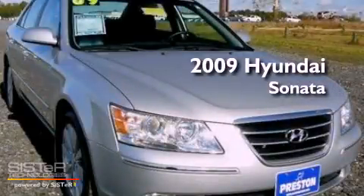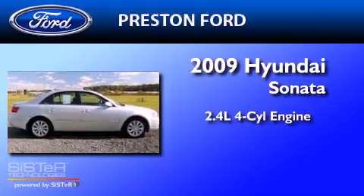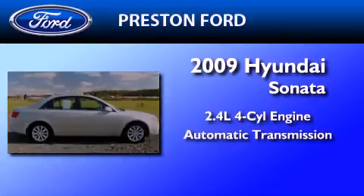This is a 2009 Hyundai Sonata. It features a 2.4-liter four-cylinder engine and an automatic transmission.